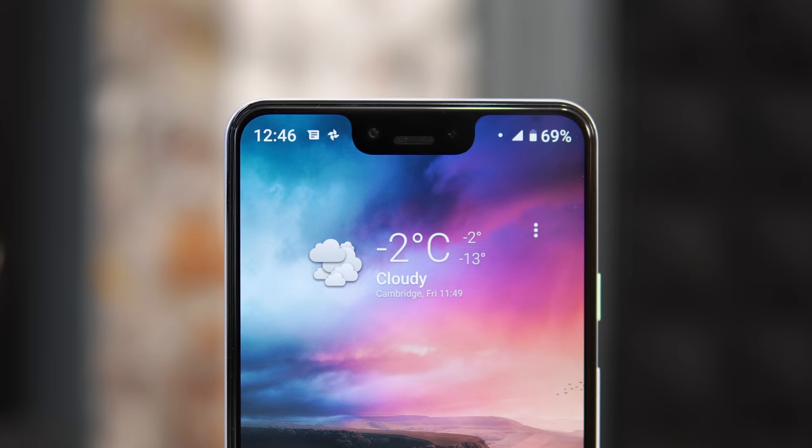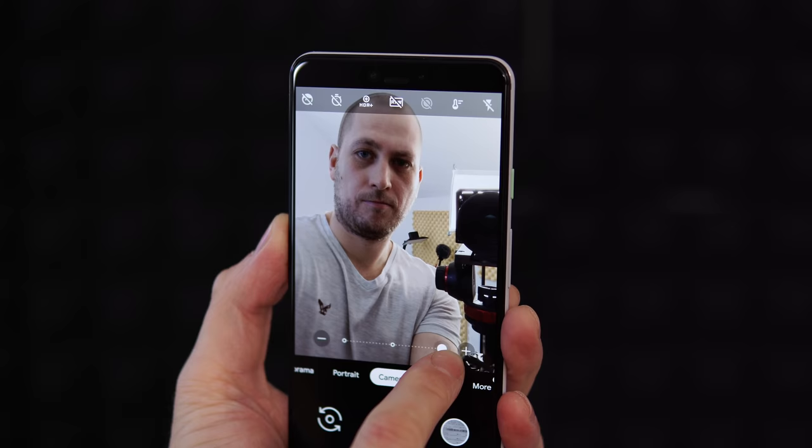That said, the notch does house something you don't get on other phones: two front-facing cameras — two 8-megapixel cameras, one of which is an ultra-wide lens. That wide lens is great when you're with a group or want to show background in a selfie. These are the best selfie cameras on any phone. The portrait mode looks absolutely stunning, and you can even use Night Sight mode on the front cameras to take pictures in near-total darkness.